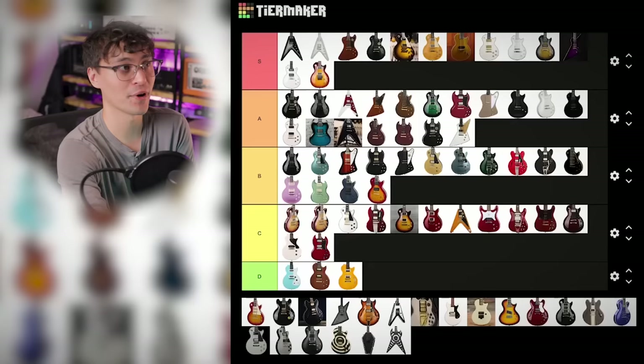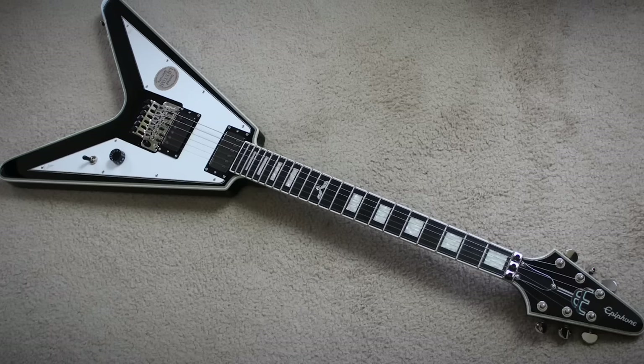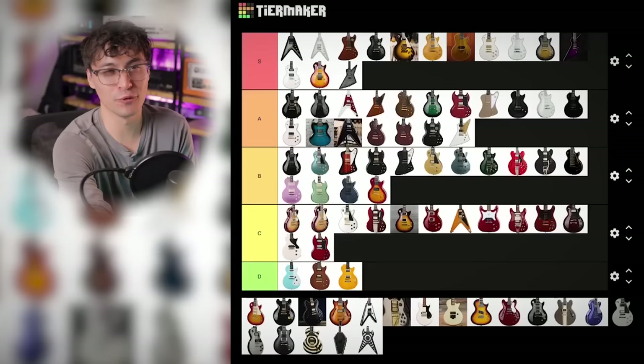Richie Faulkner's Flying V — another custom-styled signature. Ebony board, Floyd Rose on a Flying V, and EMG pickups. It's another fun one for sure, and it looks awesome. Custom headstock inlay and everything. Floyd Rose and brushed chrome EMGs — it has to go A tier.